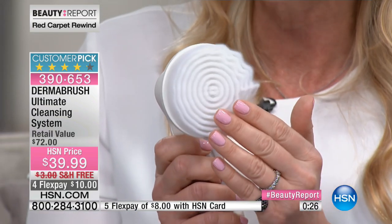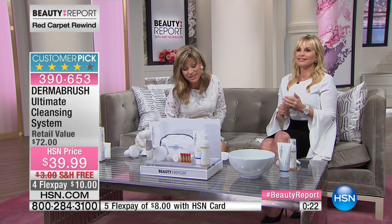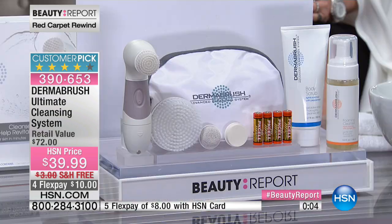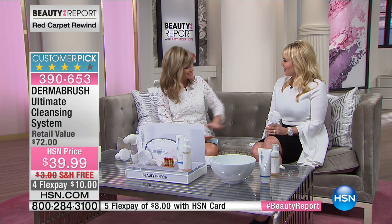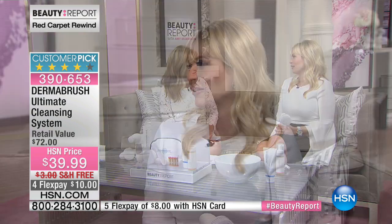It's your last chance — we saved the best kit just for our Beauty Report girls on red carpet rewind night. Here in the Beauty Report, we always bring you the latest and greatest beauty has to offer. You've got to be using a cleansing system, and this is the biggest and best value we've ever put together. Thank you for all your orders — almost 800 of you said yes. Thank you, Corey. Thank you, Amy — always nice seeing you. You look gorgeous. So do you. Beautiful.